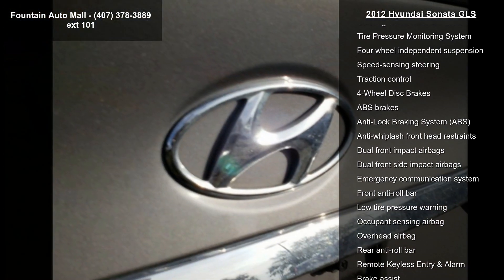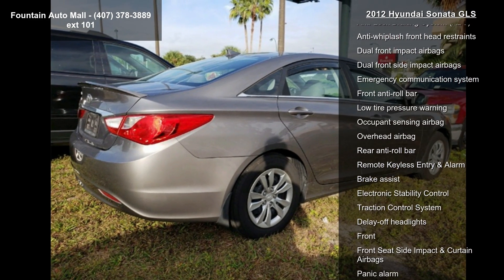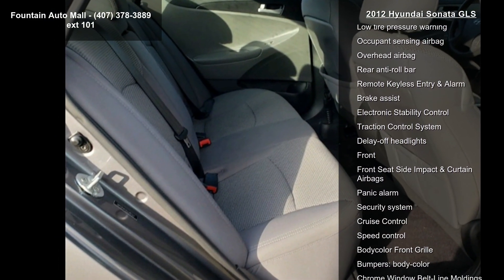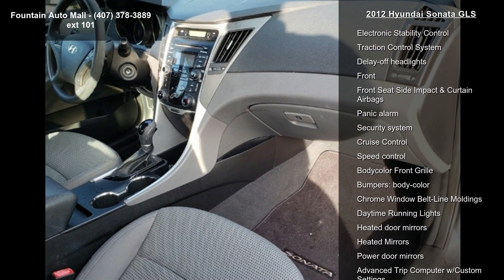If you are looking for a solid pre-owned car, this might be the one. Low mileage is an important factor in your purchase, and this vehicle delivers a low odometer reading. A test drive is waiting for you. Call now to schedule an appointment at our dealership.